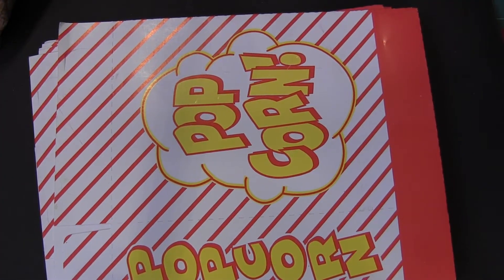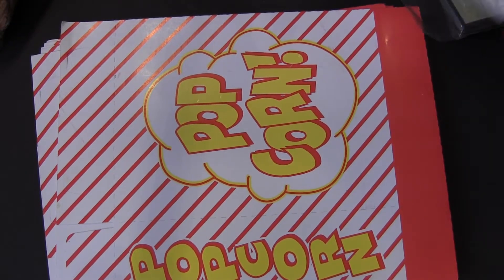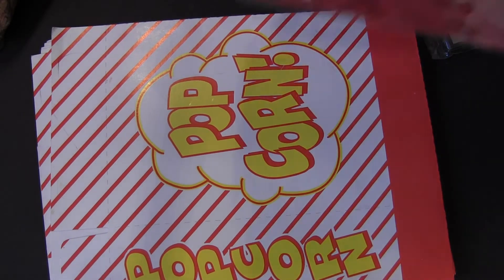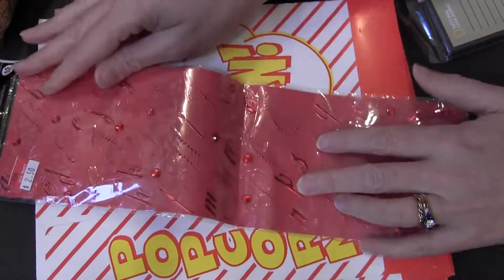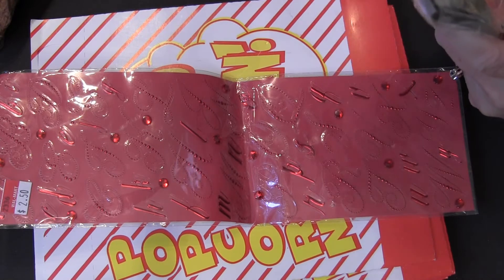And then she sent me this lovely card. Some bling letters, which I like. Now, my sister got a job at Michael's — lucky stiff.